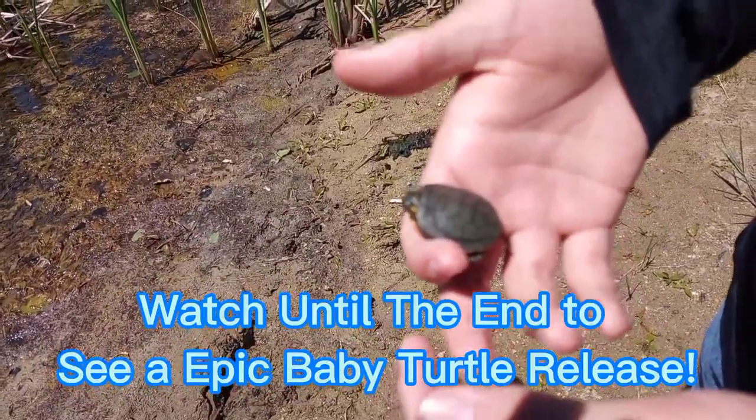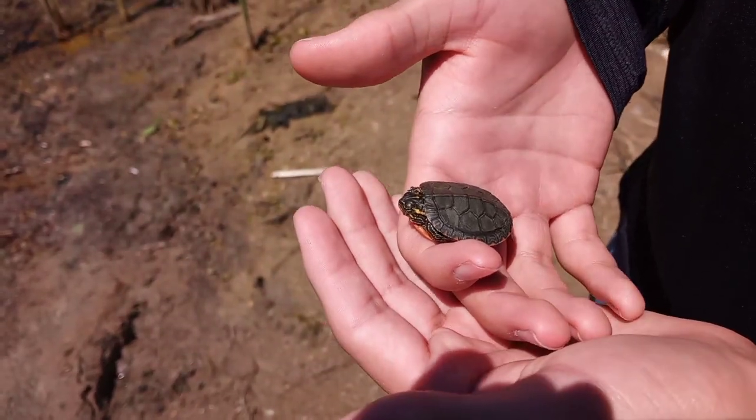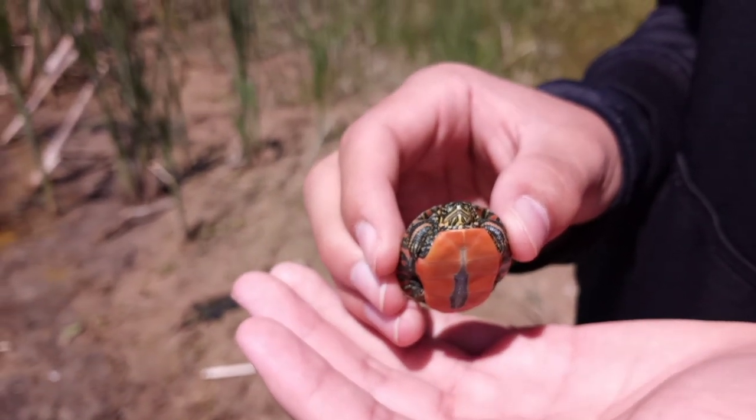This is probably a midland painted turtle — really awesome, first catch of the day! Look at the red belly and everything. I'm pretty sure it is a midland because of the pattern.